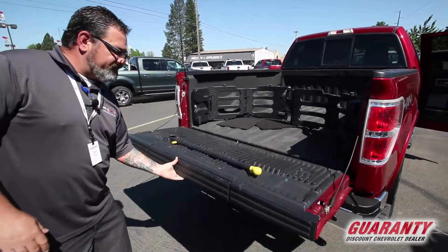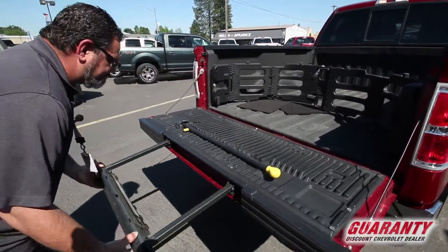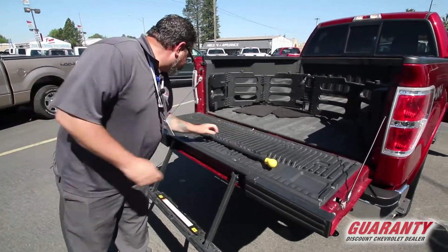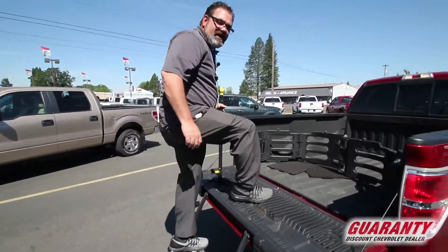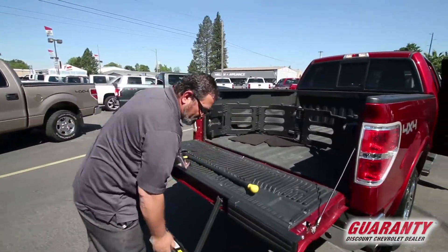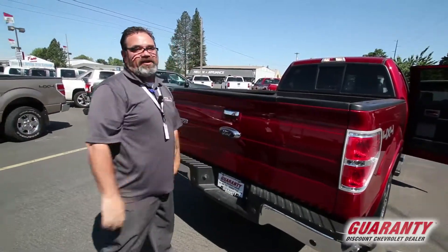A great feature about the F-150 is the assist step, allowing you to get into the bed without much problem. You simply grab the bar, step up, and in you go. It folds up, slides in in a jiffy, and you're on your way.